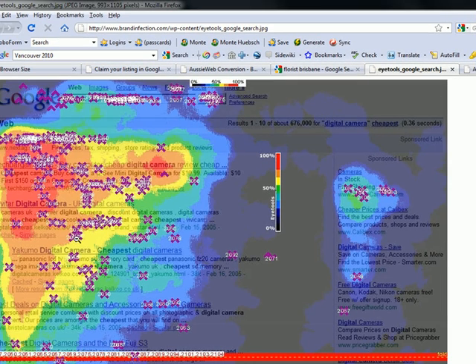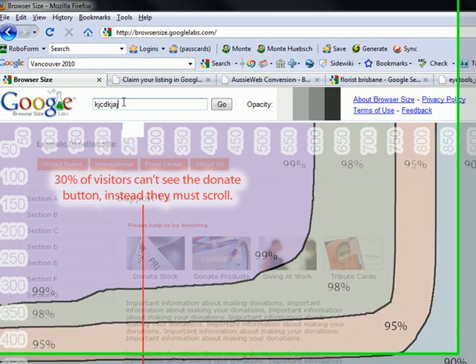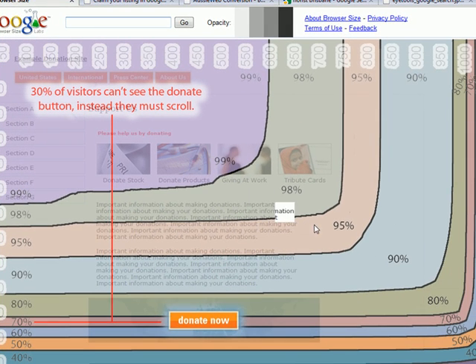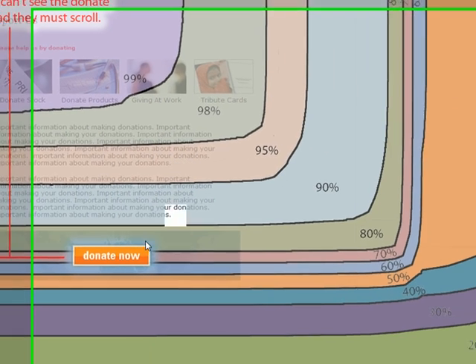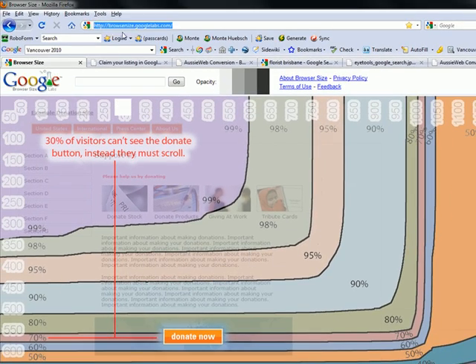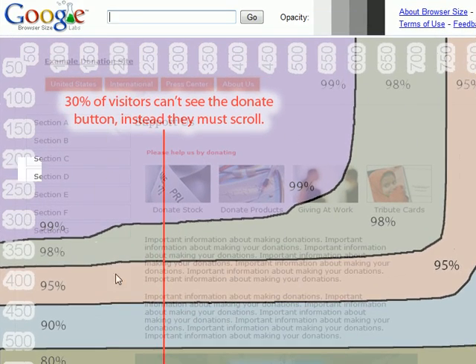We're also providing you a link to a browser tool where you can actually type in your own web address and see how your website shows up on different size computer screens set at different resolutions. This is interesting because it shows that 30% of visitors cannot see a donate button without scrolling. This is a free tool from Google found at browsersize.googlelabs.com. You can put your own web address in and see how much people can see before they have to scroll — a very useful tool because 85% don't scroll, so you want your call to action up in that visible area.